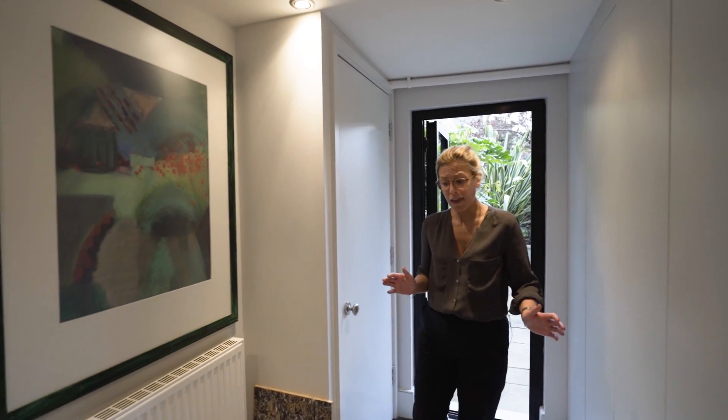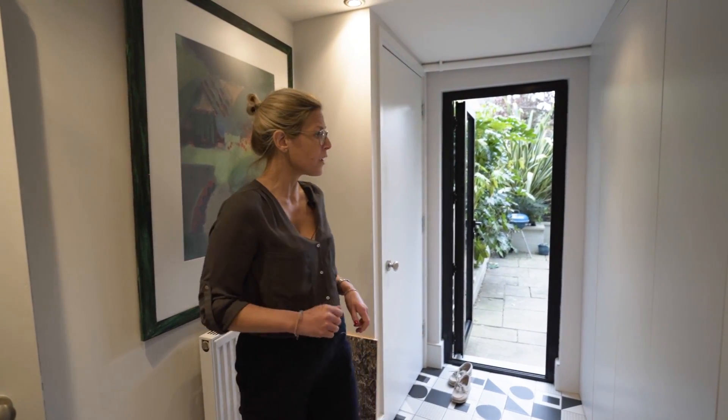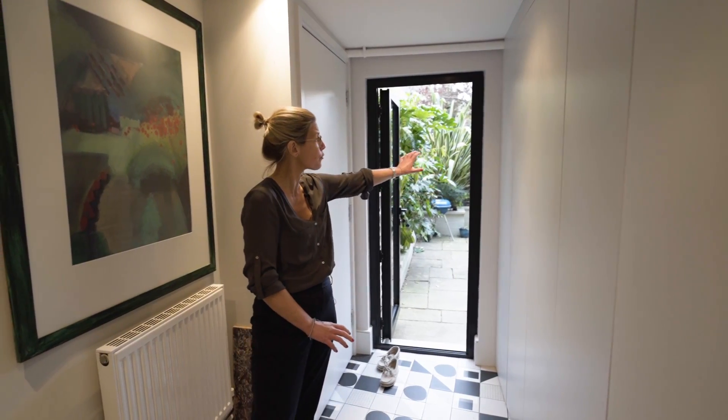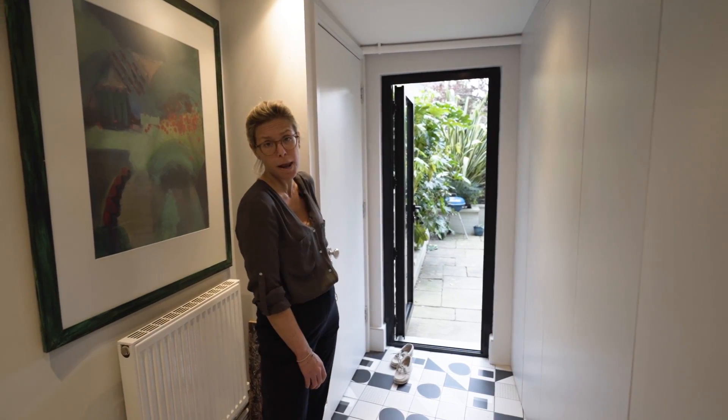So really cool hallway — as you can see we've got some really funky tiles, but what's really convenient and really well placed as well is hidden away storage. This whole panel here is storage including in this cupboard right here as well.